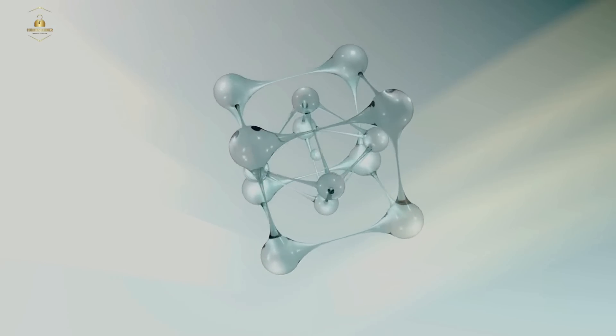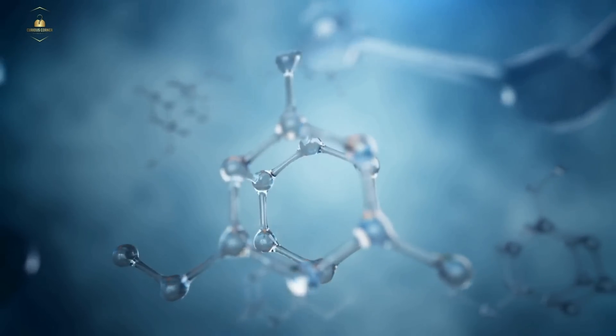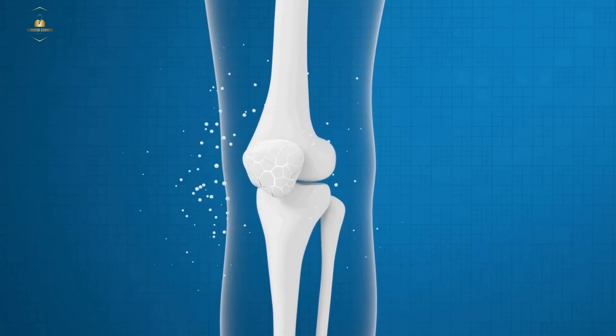Our bones are made up of a combination of collagen, calcium, and other minerals. They are constantly being broken down and rebuilt throughout our lives. This process is called bone remodeling, and it helps to keep our bones strong and healthy.